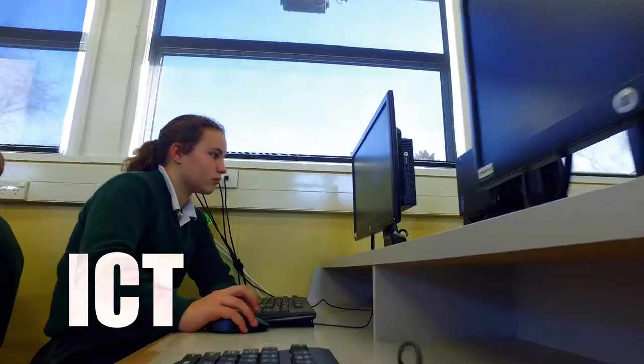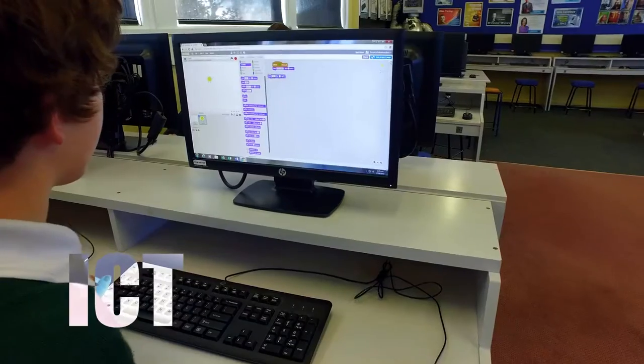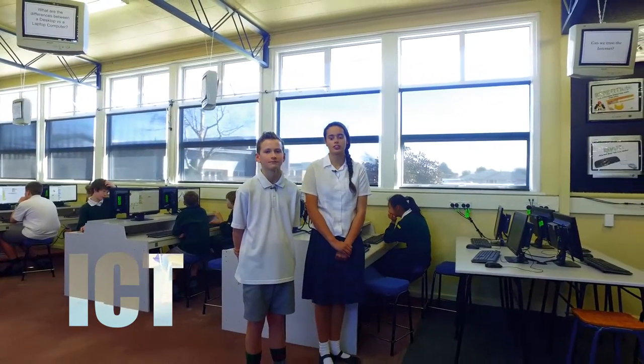Welcome to our computer labs. Here we learn computer science and programming. Chisnelwood is currently engaged in a project with the Canesbury University Computer Science Department to help students become creators of technology and not just users.